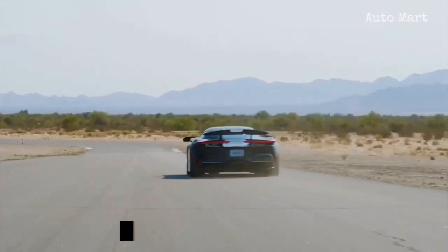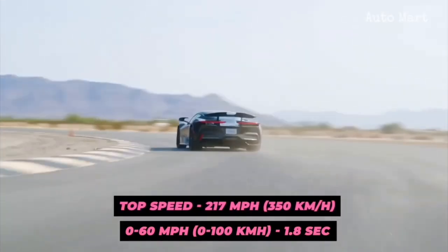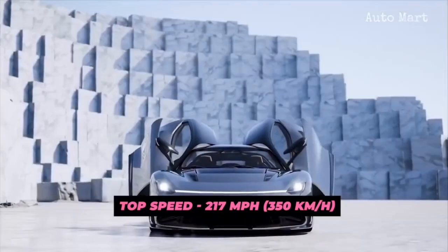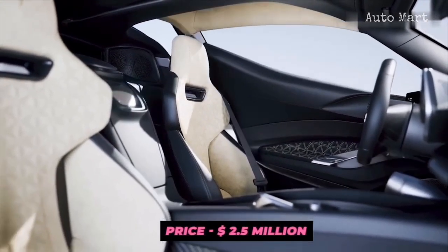Unsurprisingly, it clocks 0 to 60 miles per hour in 1.8 seconds, and the top speed is electronically limited to 217 miles per hour. The head-turning beast is a beauty, all crafted by hand. The total production is set at 150 units, with each one carrying a sticker price close to $2.5 million.